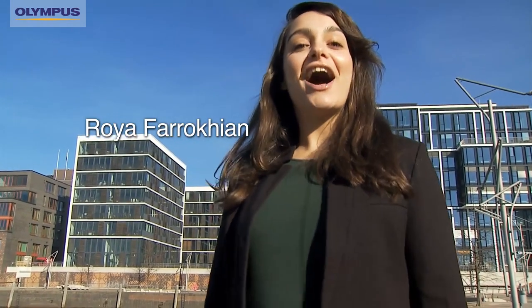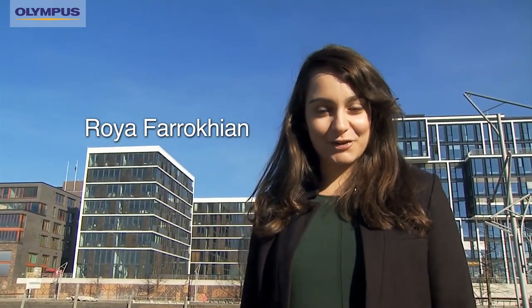Hello, my name is Roya Farrokhian. I am not a professional photographer, however I do like to take spontaneous photographs in my spare time on my Olympus SH-50. Life is full of special moments that often pass you by, and today I'm going to show you how to capture some of these.